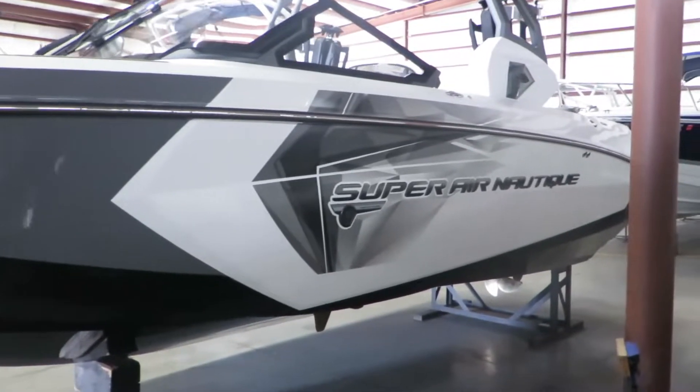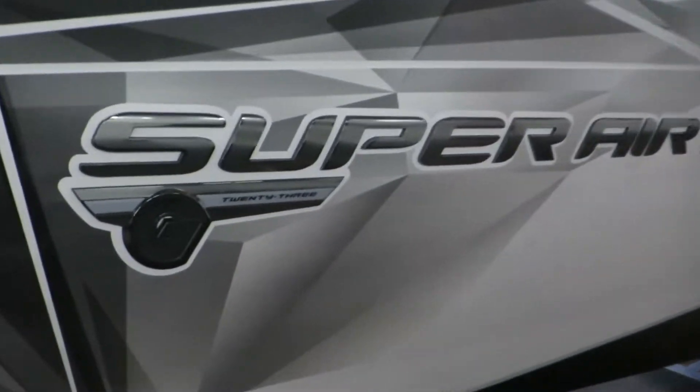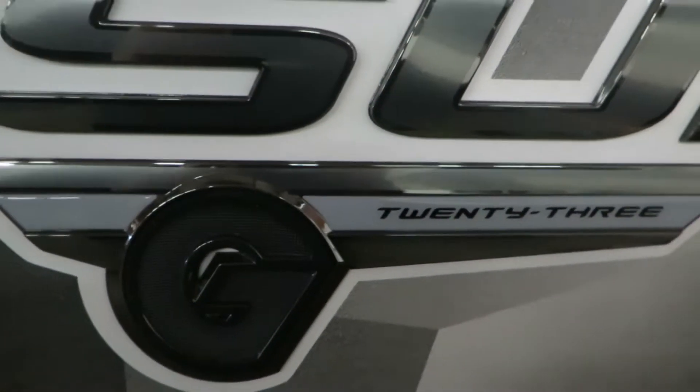Hi, my name is Dan Pergett, sales consultant with MarineMax in Rogers, Minnesota. Today we're looking at the new 2019 Nautique G23.